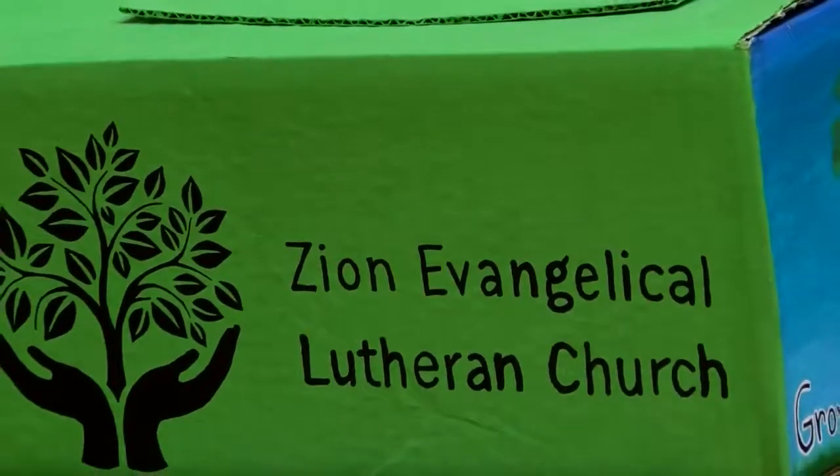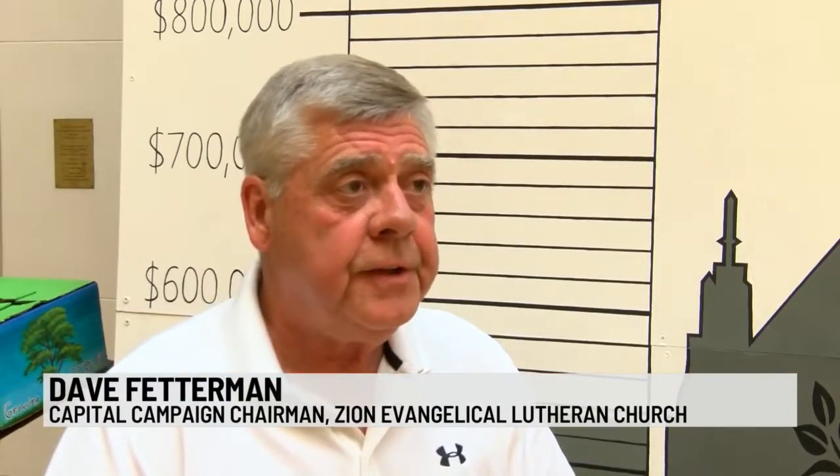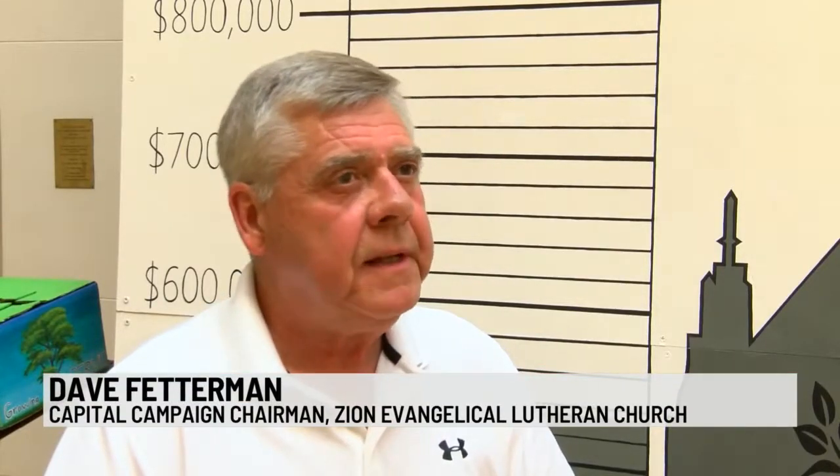Congregation members and outside community members have had a hand in getting the restoration project in motion. We have gotten gifts from people who are not members of our congregation, and I believe that has occurred because of the iconic nature of our church.